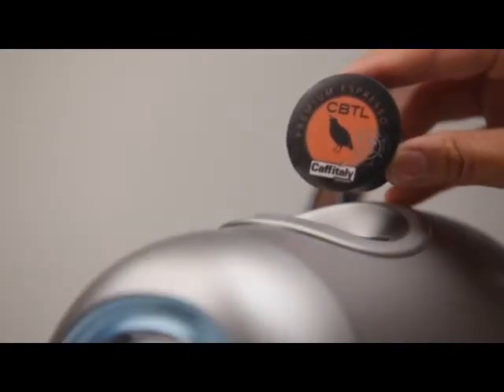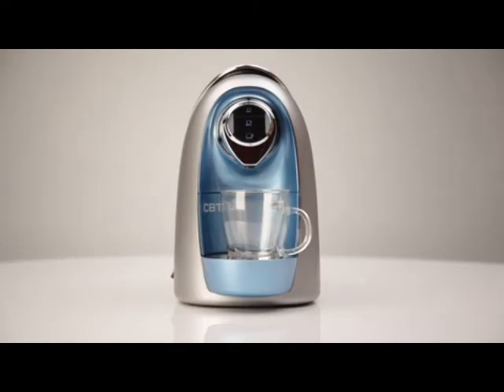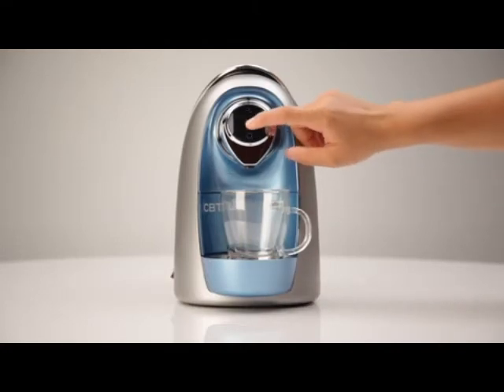Make sure the capsule is in place. Press the middle button for Cafe Crema Brew.